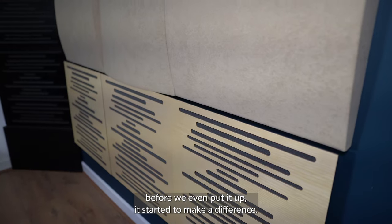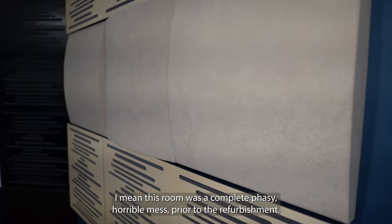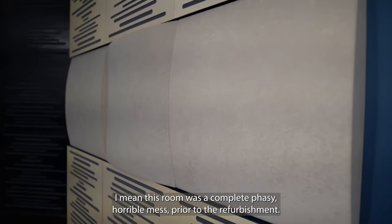When we brought it into the room, before we even put it up it started to make a difference. This room was a complete phasey, horrible mess prior to the refurbishment.